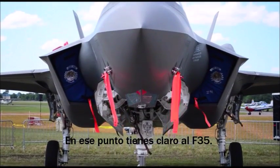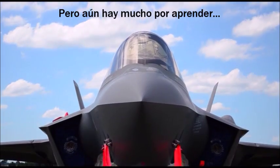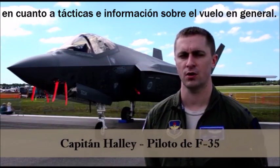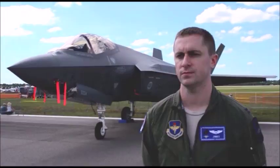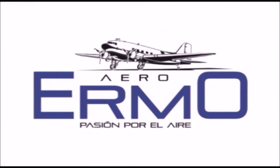At that point you're qualified in the F-35, but there's still a lot more learning to be done, because there's so much about this aircraft that you have to learn — both tactically and just in general flying it.